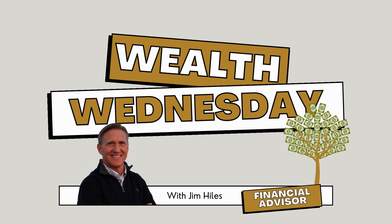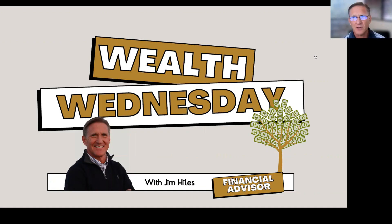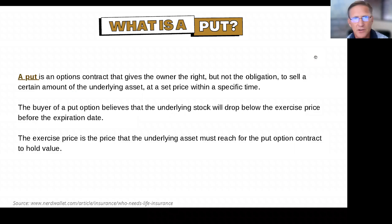I got a question from somebody — what is a put, what's a call? There's a huge market out here. These are derivatives. In other words, you say I'm going to buy a put on Apple or a call on Apple. You really aren't owning Apple or buying Apple. You're buying an option that's called a derivative — you're not buying the real thing, you're buying something that's a derivative of it.